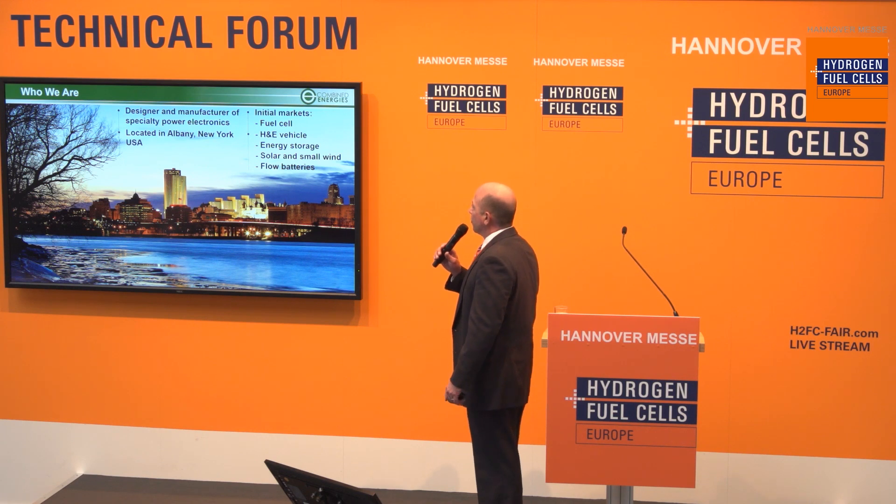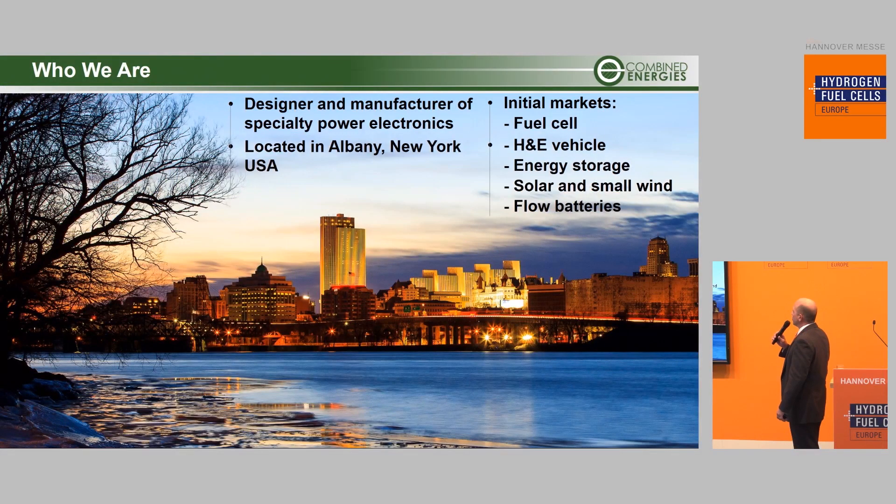Our initial markets will be fuel cells, hybrid electric vehicles, energy storage, solar and small wind distributed generation, and flow batteries. We're located in Albany, New York. I'd like to thank Tobias and the Hanover Fair for having us here, and also the state of New York, from which we received a grant to be able to come and have a booth here at Hanover.